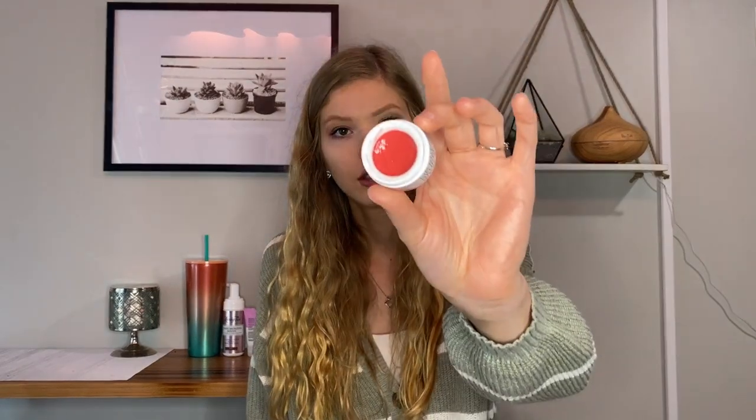Now we have another lip product — it's the Kérastase Pomegranate Lip Butter. This stuff is super summery. It's got this perfect peachy pink color and it's super hydrating and moisturizing. It's a two-in-one because it has a tint and it's also really moisturizing. I always keep this in my purse to use as a chapstick — it's just beautiful.